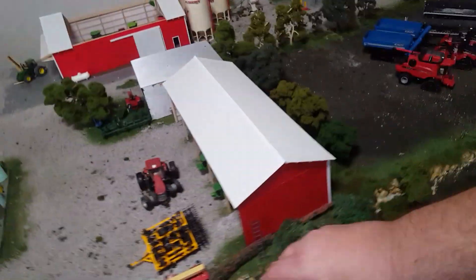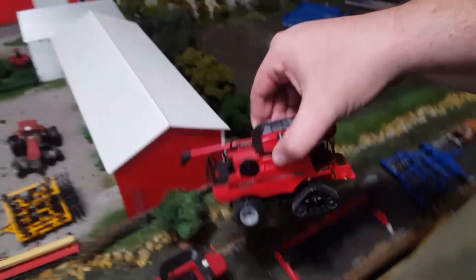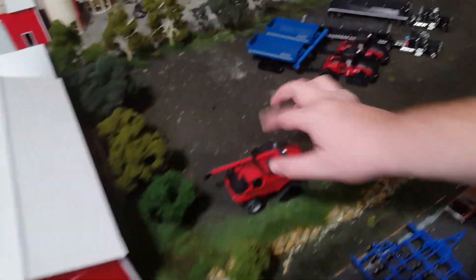The 7088 is going to go on the bean header soon. The 9120, same thing. I have another 7088 I'm thinking about using instead of the 9120.